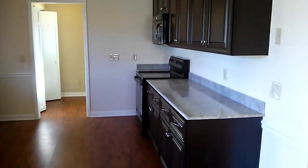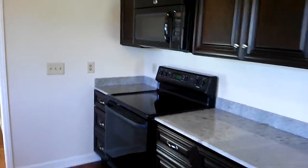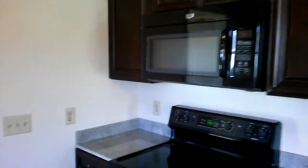Absolutely gorgeous. Take a good look here. Smooth top range, very, very nice. New microwave — good stuff there too.